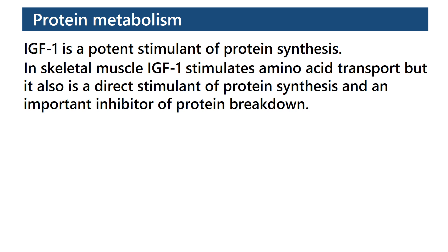Protein Metabolism: IGF-1 is a potent stimulant of protein synthesis. In skeletal muscle, IGF-1 stimulates amino acid transport, but it also is a direct stimulant of protein synthesis and an important inhibitor of protein breakdown.